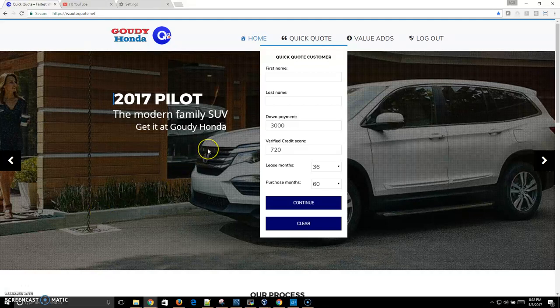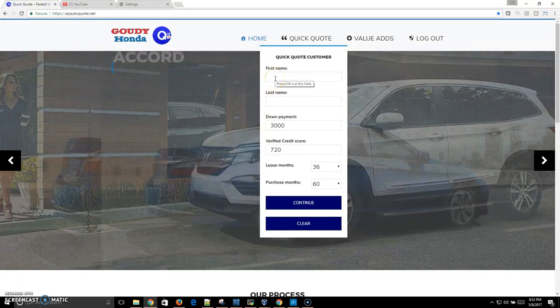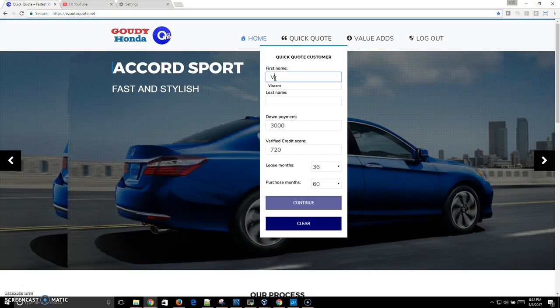One of the most powerful features built into Easy Auto Quote is one that occurs while a salesperson is working a deal with a client. When a quote is generated, a notification is sent to dealership management and team leads.